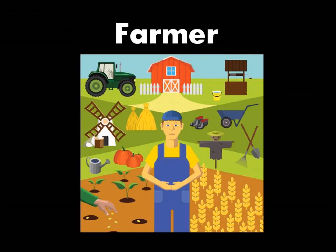Farmer. A farmer is a person who works on a farm. He or she takes care of animals and grows plants in a vegetable garden.